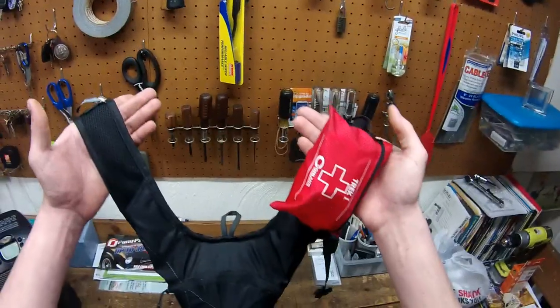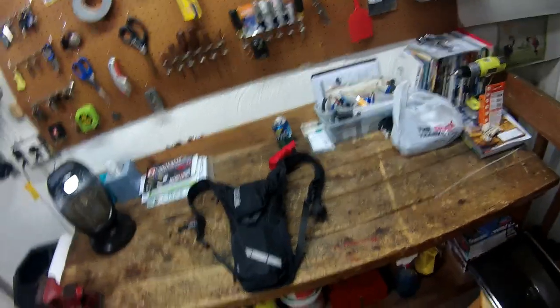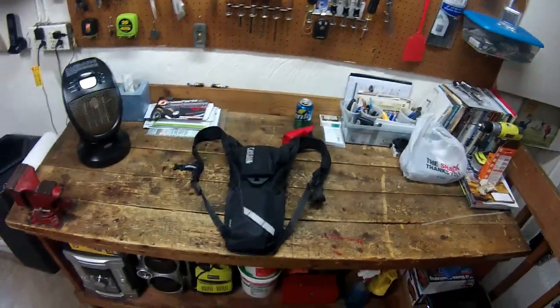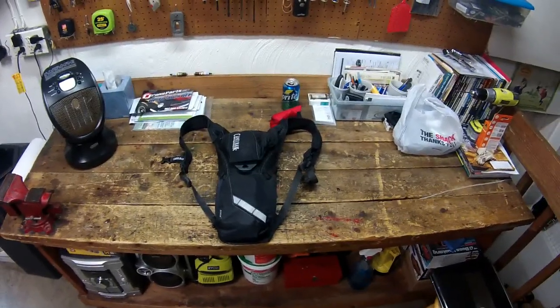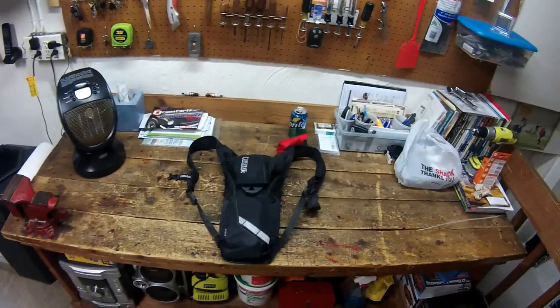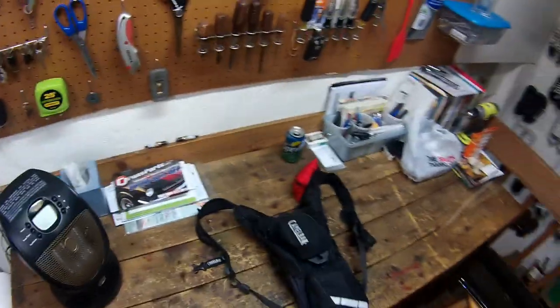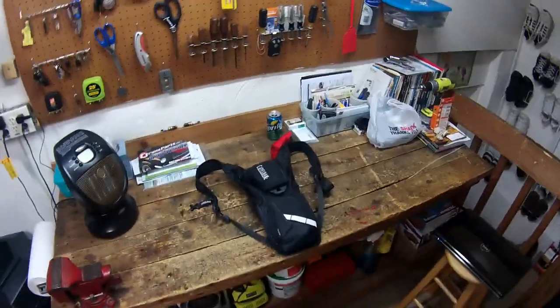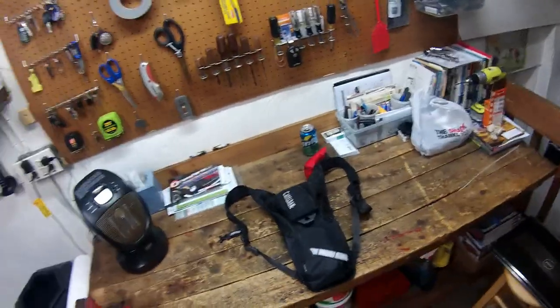First thing you should notice, besides my pasty pale arms, is this red first aid kit — it doesn't match any of my gear, doesn't match this bag. The reason it's so conspicuous is because worst case scenario, you won't be using your own first aid kit. Somebody else — one of your buddies — may come along when you're unconscious or otherwise incapacitated. If it's really obvious, they're more likely to be able to help you out.